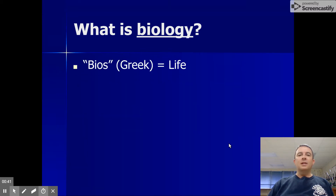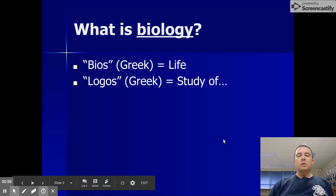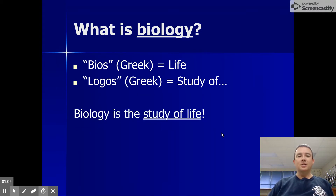Biology, like a lot of words in science, is derived from Greek words. Many words in science have either Greek or Latin origins. Specifically, biology comes from the Greek word bios, which means life or living, and logos, which means study of. Any word that ends in L-O-G-Y is the study of something. Biology is the study of life.